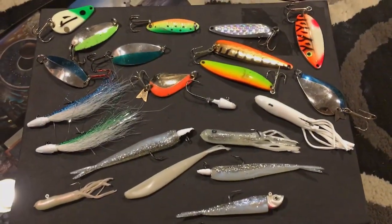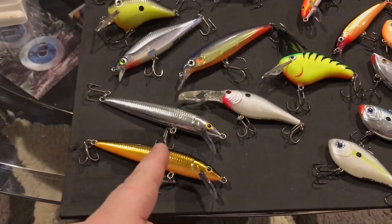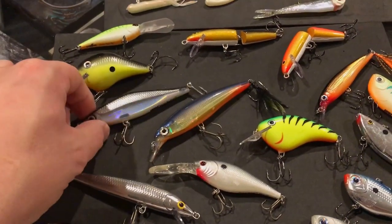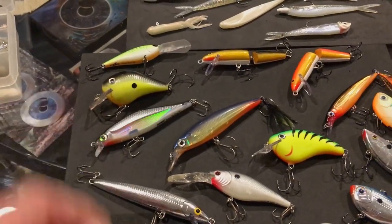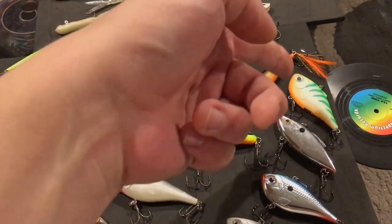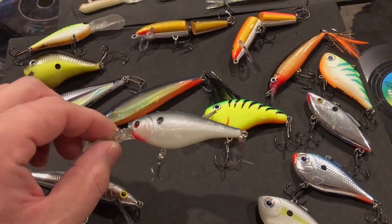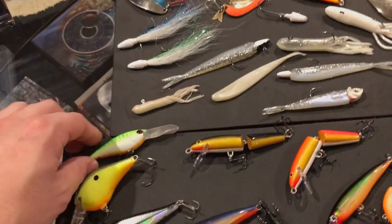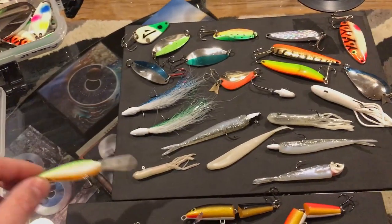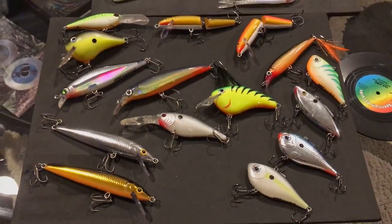The baits you see right here — and I know that's a lot — but sometimes they like suspending jerk baits like the Rapala Husky Jerk, the X Wrap, or the Shadow Wrap. I've been doing really well on the Shadow Wrap the past few years since it came out. Sometimes they want chartreuse green crank baits, sometimes they'll go after rattle baits. The Berkeley Flicker Shad works really well, and so do these Storm Smash Shad. If I'm casting hard baits, these are the baits I like to use.